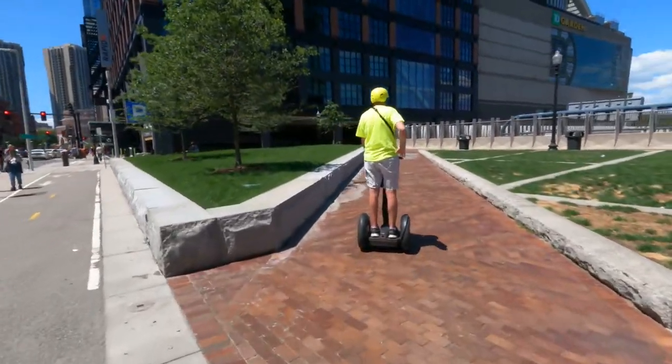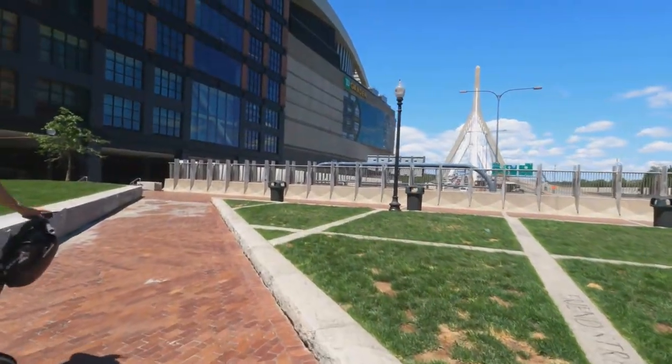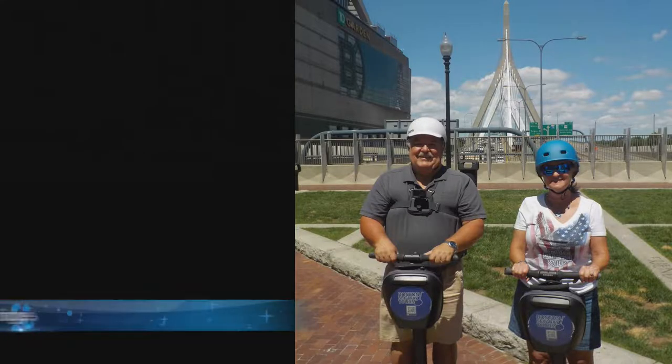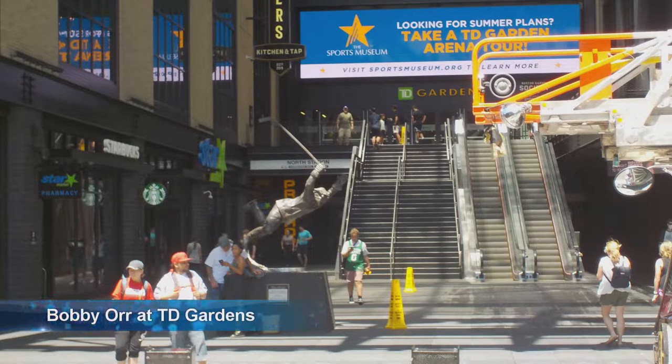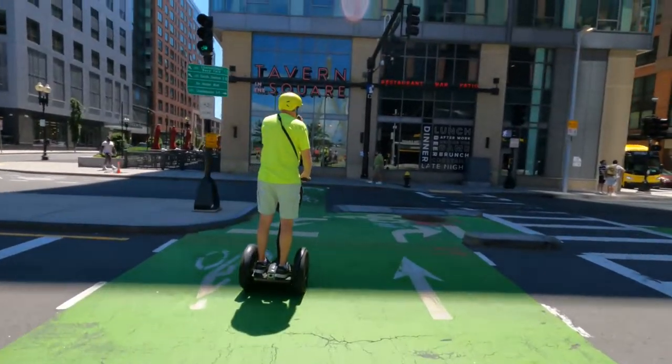One of the landmarks is the Leverage Circle Bridge. It incorporates both an obelisk shape for the Bunker Hill Monument and rigging for the USS Constitution into its design. The statue outside TD Gardens commemorates Bobby Orr's game-winning goal in the 1970 Stanley Cup Finals.